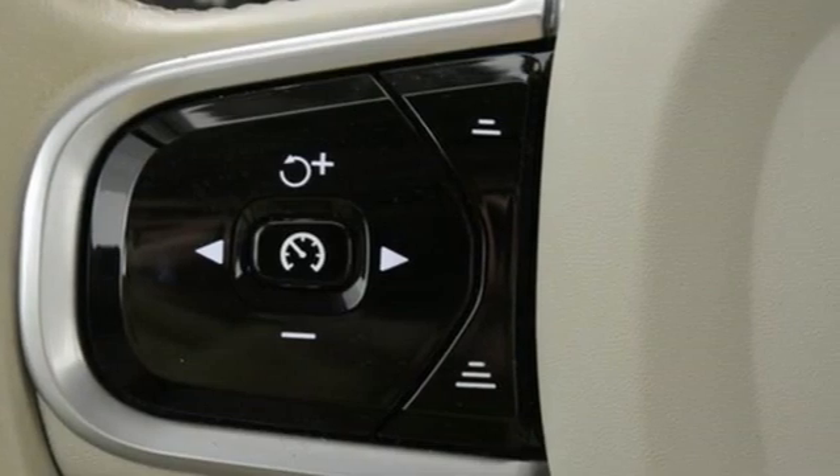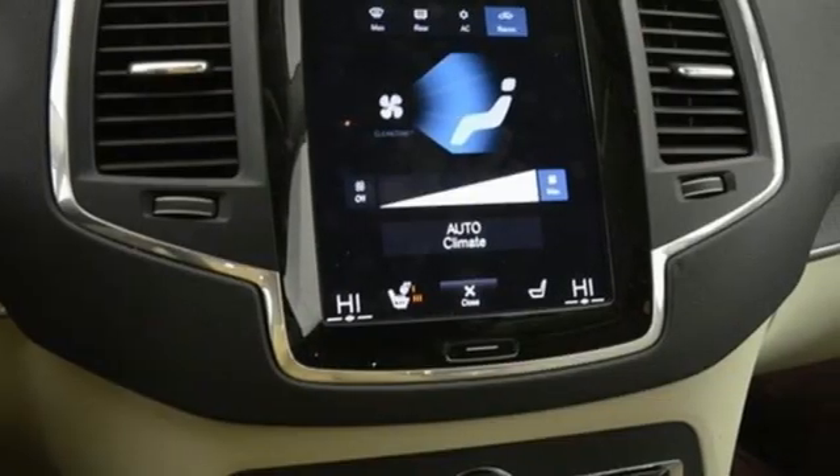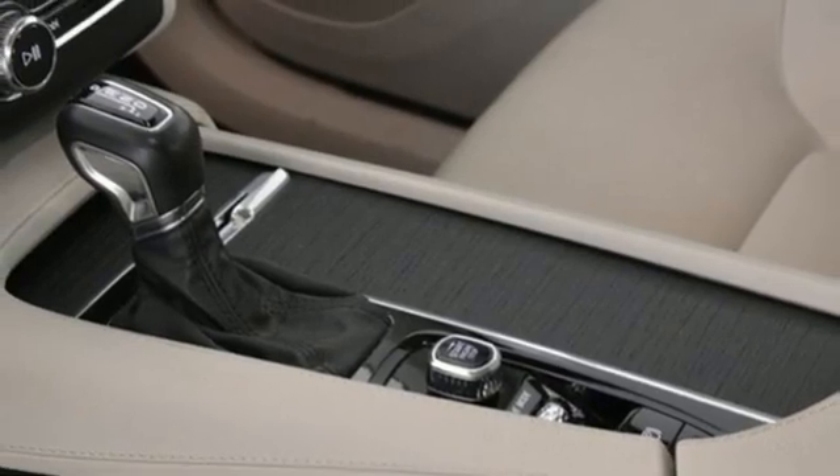You'll look forward to every drive with features like these: automatic transmission, four-wheel drive, streaming audio, refrigerated box located in the console, multi-zone climate control, and autonomous cruise control.